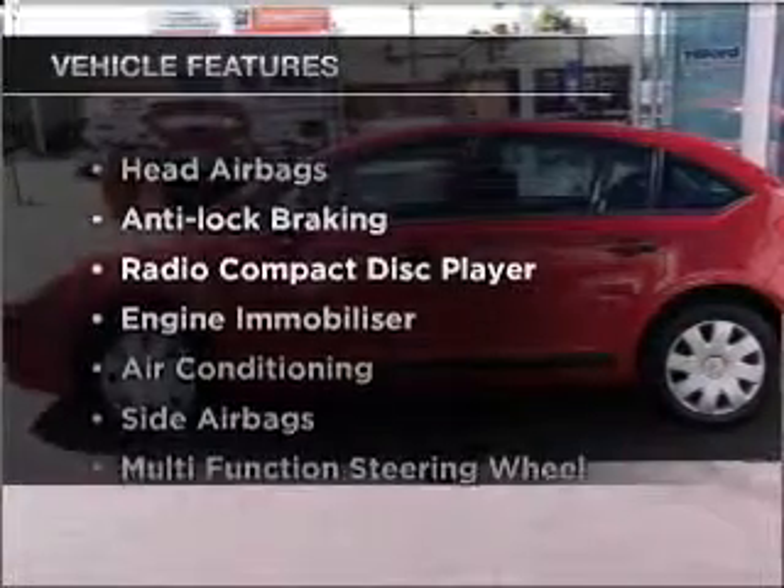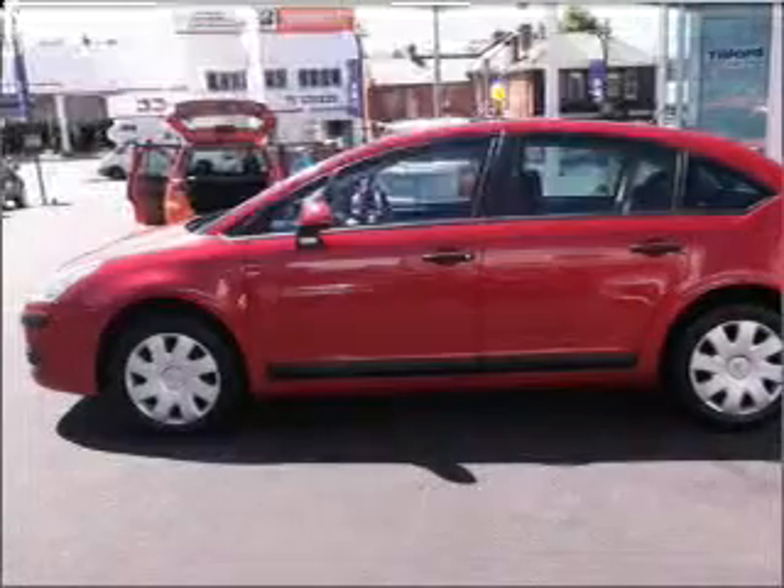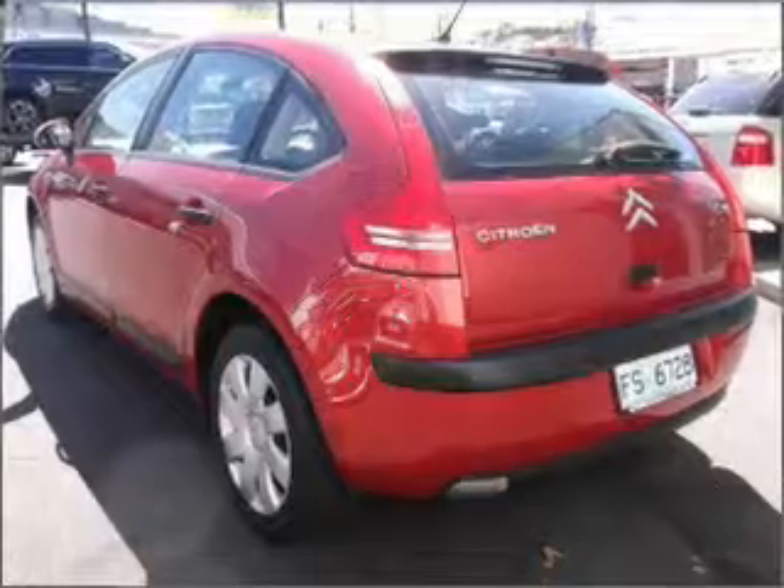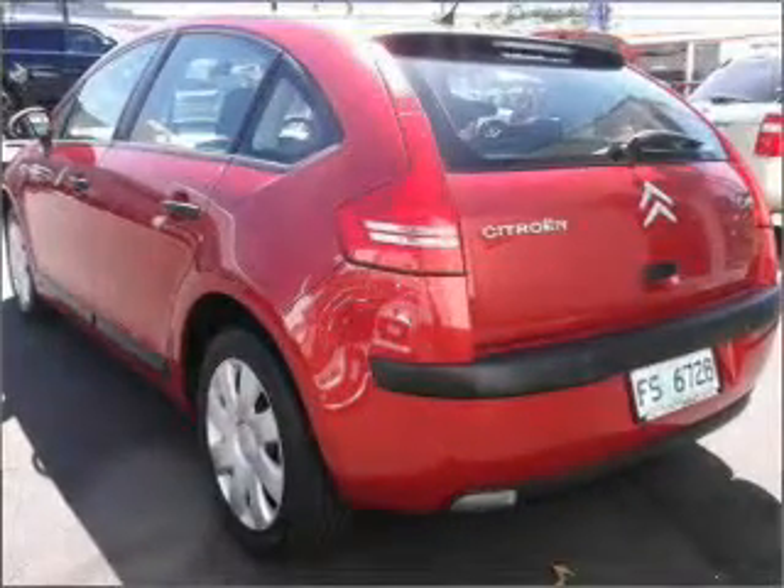Plus enjoy these notable features that are included in this ride: central locking, climate control, curtain head airbags, power mirrors, power windows, side airbag, and cruise control.